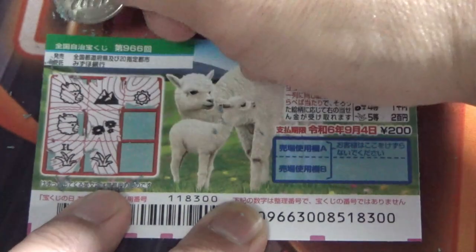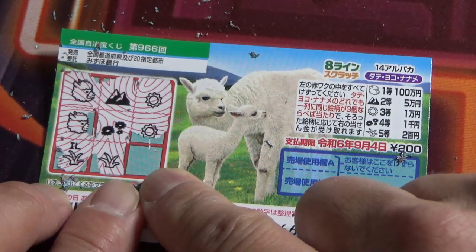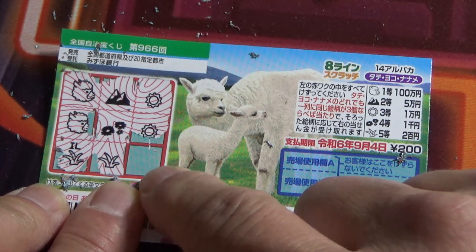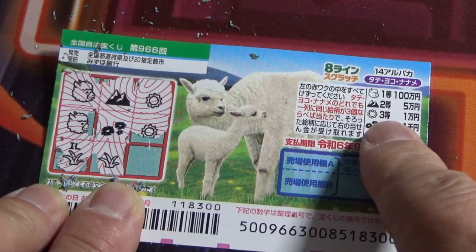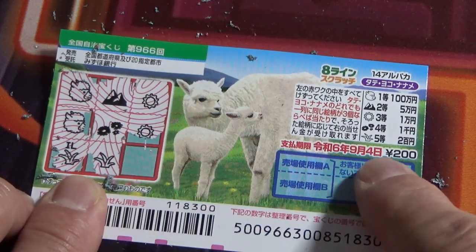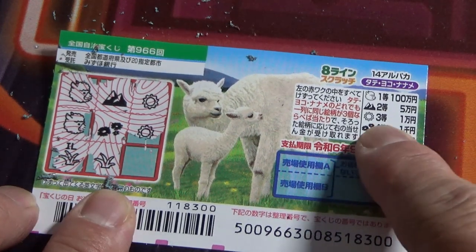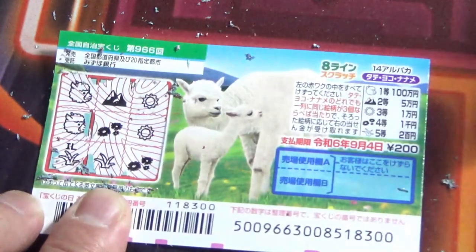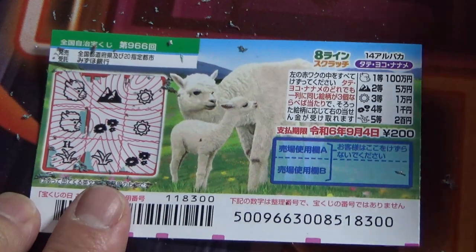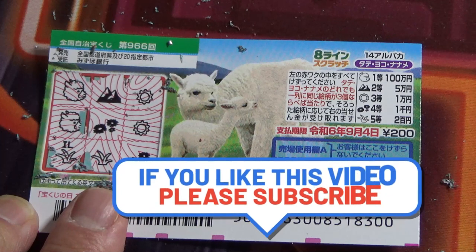Let's try Tate — no good, no good. This is my last chance to win anything. It's either a ring, which corresponds to the third prize of 10,000 yen, or it's this plant thing, which corresponds to the fifth prize of 200 yen. Of course I want the third prize — come on, third prize! It's flowers. I lost.